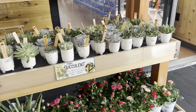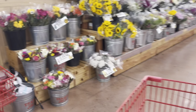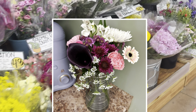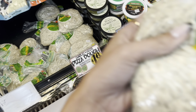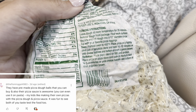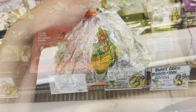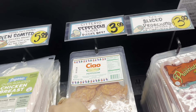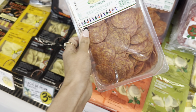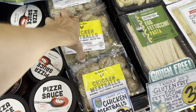We're heading into Trader Joe's — they have so many pretty plants and flowers. Last week I got a couple of the $3.99 bouquets and those are still just as beautiful, haven't started to wilt at all. First, I'm picking up some garlic and herb pizza dough — it's ready to bake with instructions on the back, and it's only $1.69, so I'm definitely getting this.